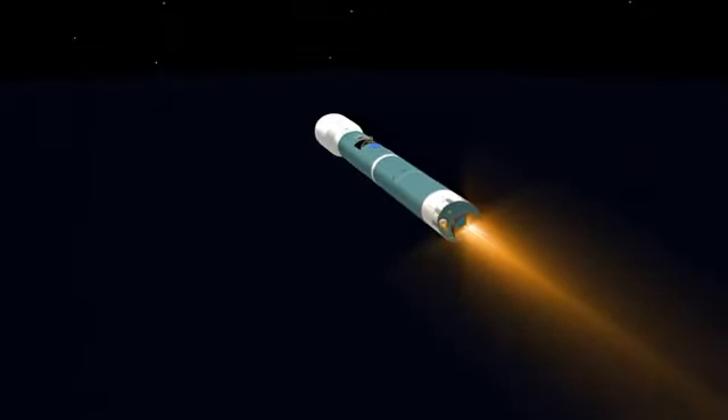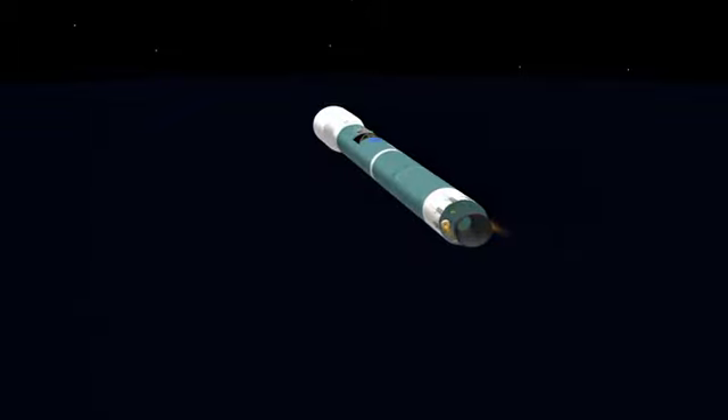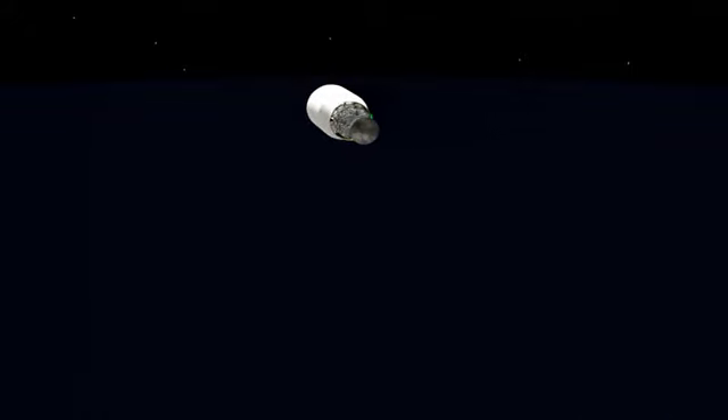And we have MECO. Standing by for vernier cutoff. And we have vernier cutoff. Stand by — one, two, SEP. And we have separation. Ignition on the second stage. Good ignition on the second stage. And we have fairing separation. Good fairing separation.